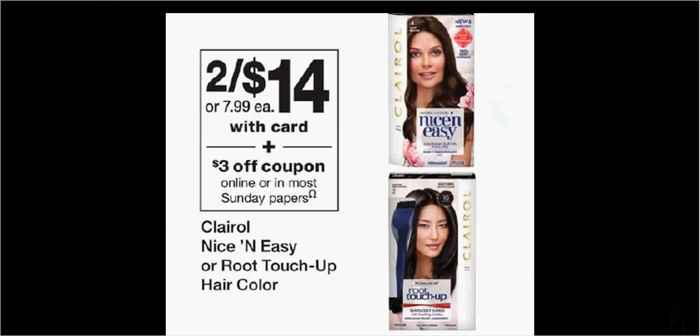Clairol Nice and Easy Touch-Up or Root Touch-Up Hair Color is 2 for $14. There's a $3-off coupon in today's SmartSource for each, and a $2 rebate through the Ibotta app for both products. If you buy both, use both coupons, and submit for both rebates, you'll pay $8 out-of-pocket and get $4 back in rebates — like paying $2 for each box.